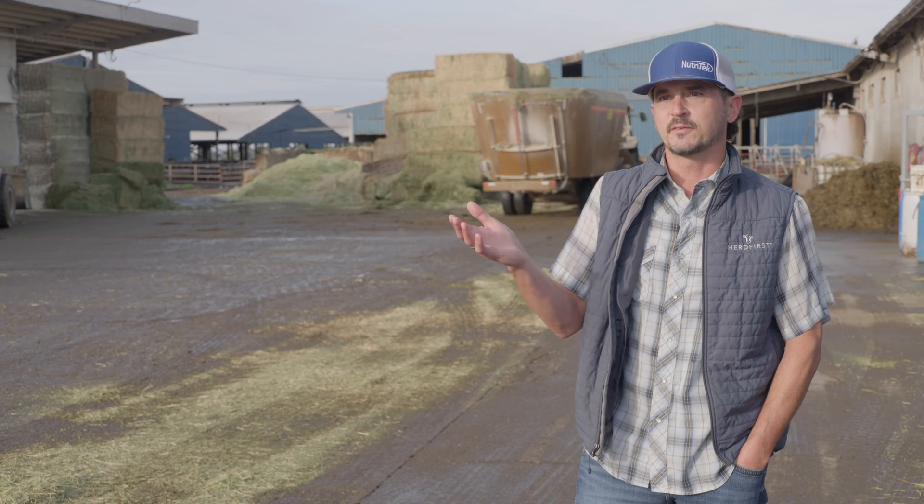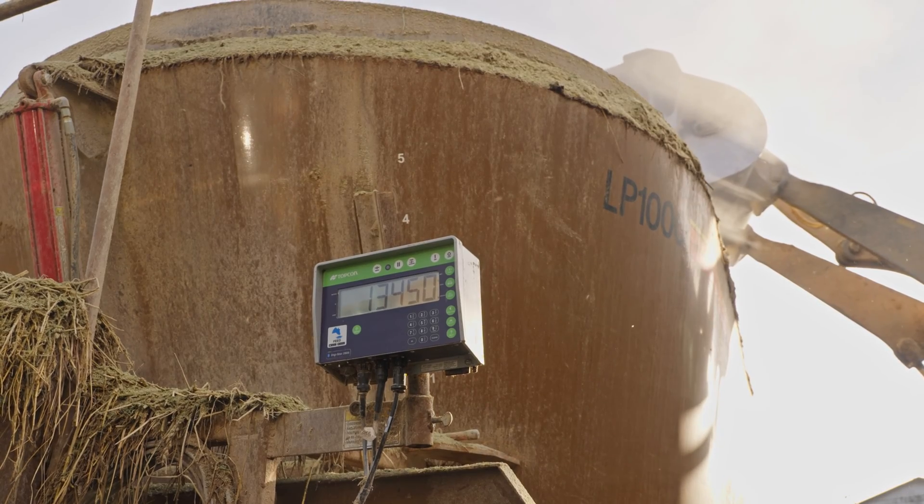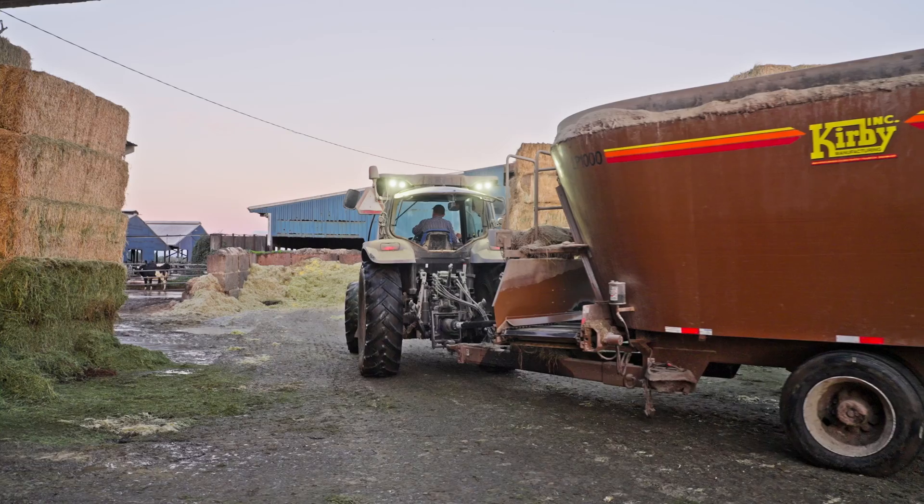I trust the numbers I'm getting from the TapFeed Pro system because the scale is being synced into the computer, so I know what I'm seeing there is what's actually being put into the mixer wagon and dumped in front of the cows.